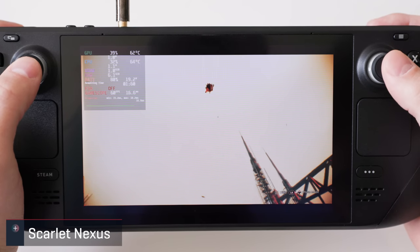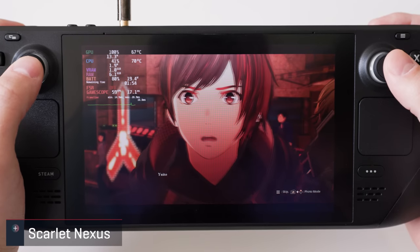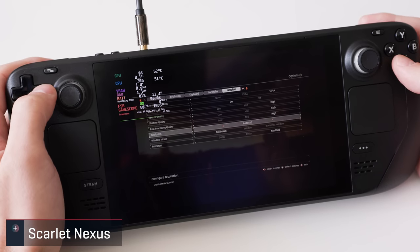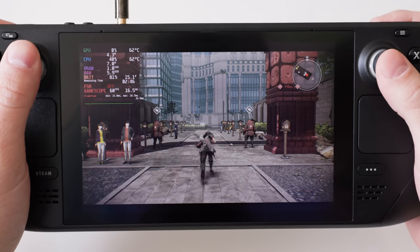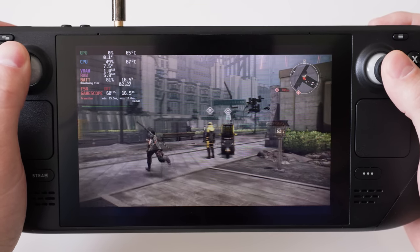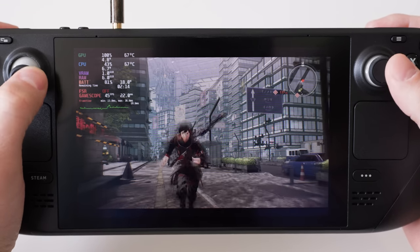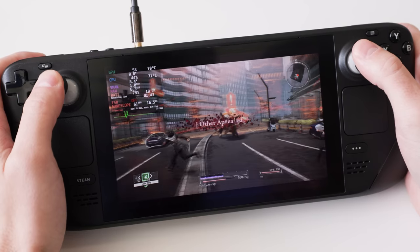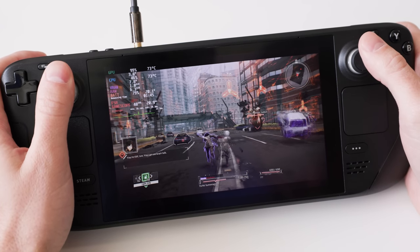Scarlet Nexus is high on my backlog of RPGs and the deck seems like a great way to play it. It does have a verified badge but I did find a weird quirk: when switching the game to full screen mode it didn't allow me to adjust the resolution above 480p. Even in borderless windowed mode it doesn't display the full 1280x800 and is instead 720p. At the lowest settings I couldn't get a locked 60 in all areas I explored, but at the highest settings it sticks around 60 often, so I think it's doable and I'm looking forward to playing it this way.